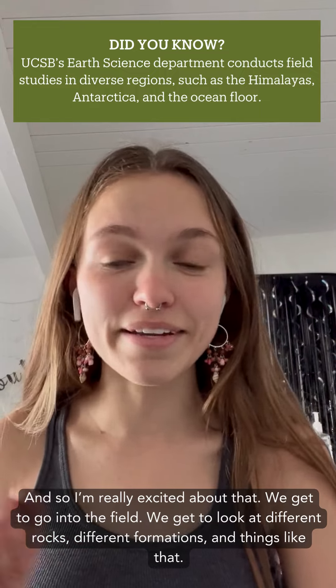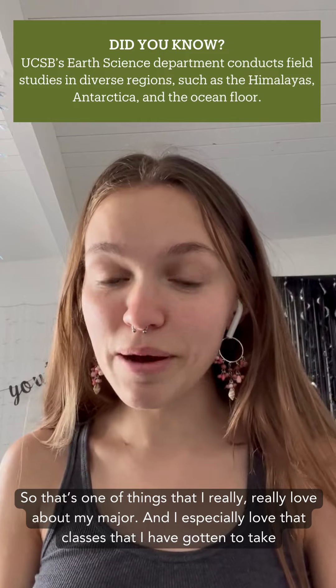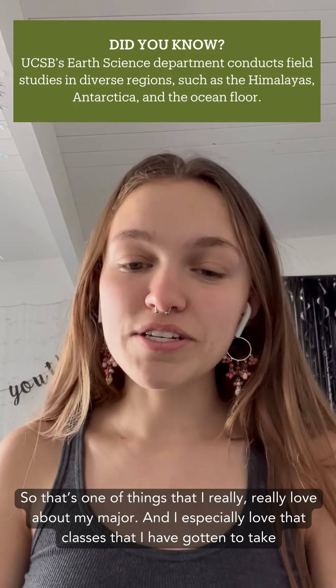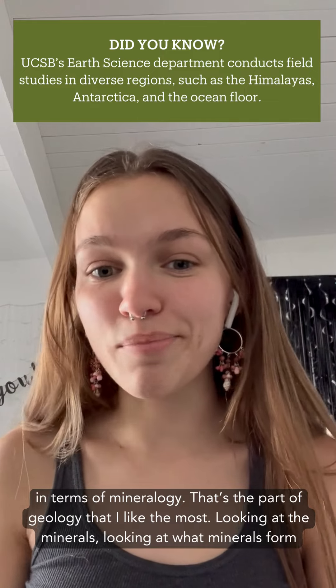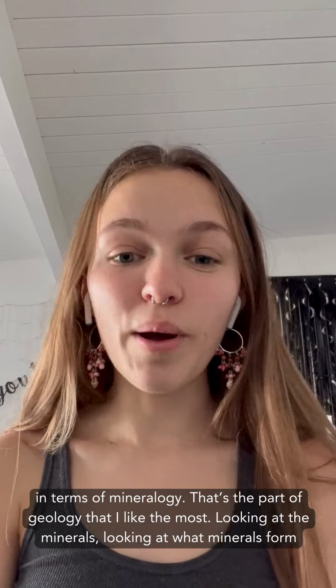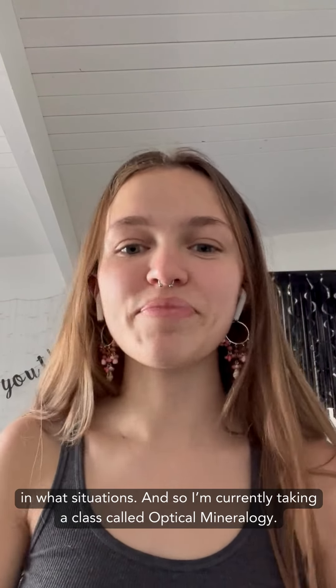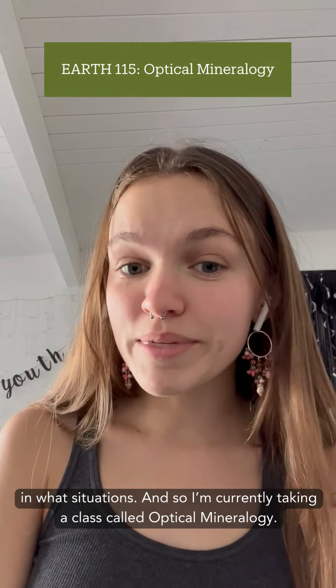We get to go into the field, look at different rocks, different formations, and things like that. That's one of the things that I really love about my major, and I especially love the classes I've gotten to take in terms of mineralogy. That's the part of geology I like the most — looking at the minerals, looking at what minerals form in what situations. I'm currently taking a class called optical mineralogy.